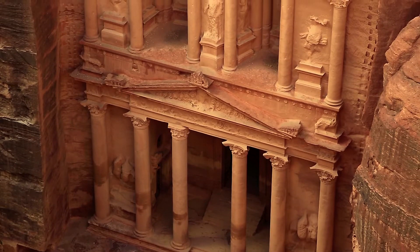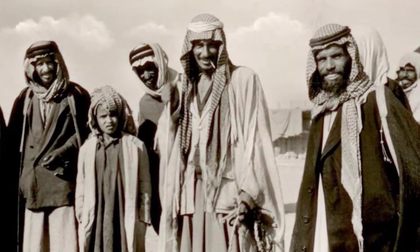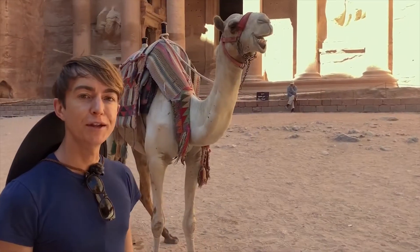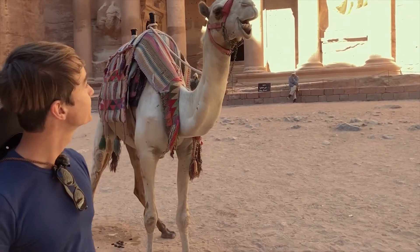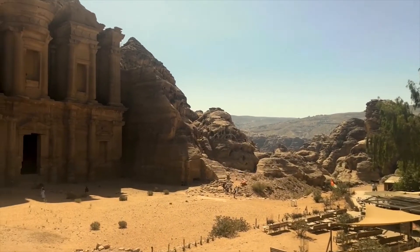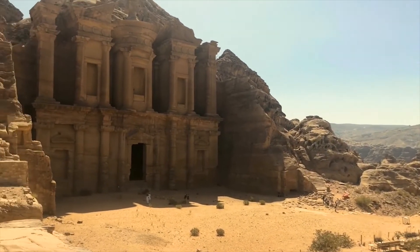Today the descendants of these original Bedouin still remain in Petra, as do their traditional modes of transport. Thousands of years ago, Petra was far from a dusty archaeological site — it was a thriving trading centre.